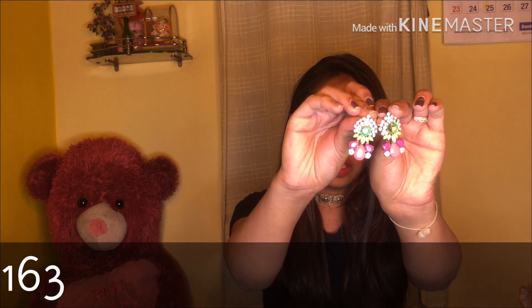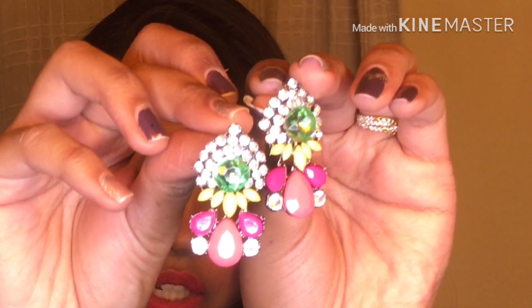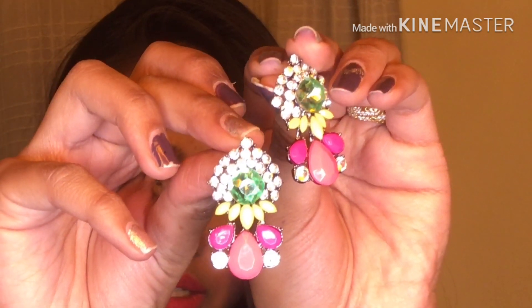These are a pair of crystal stud earrings — really beautiful. You get pink stones with yellow stones, and rhinestone with a central green stone. You can add these to any Indian outfit and they'll take it to the next level. They are lightweight, which I love because my ears can't bear much weight, but the design is so delicate and pretty.